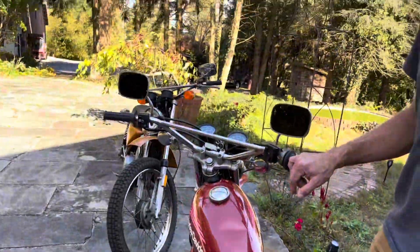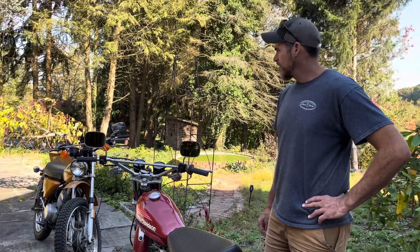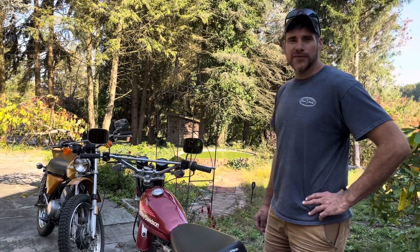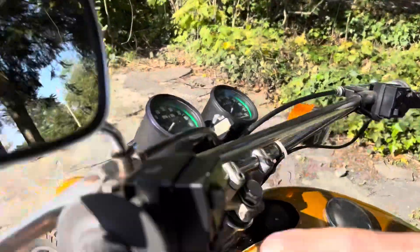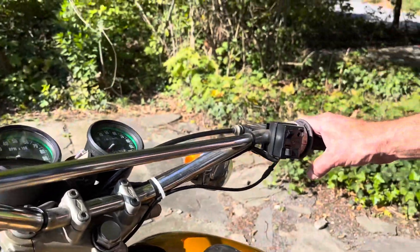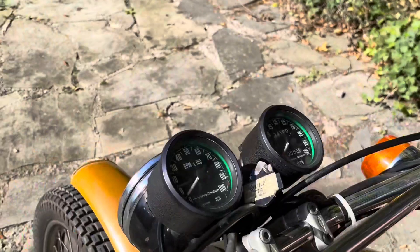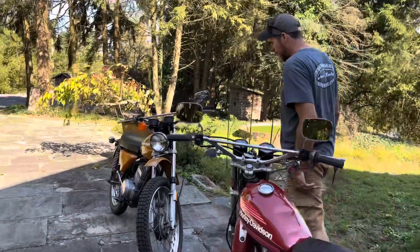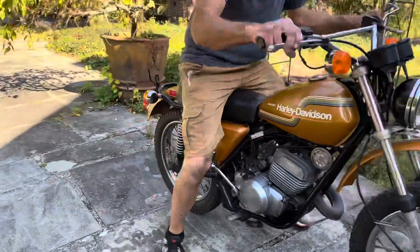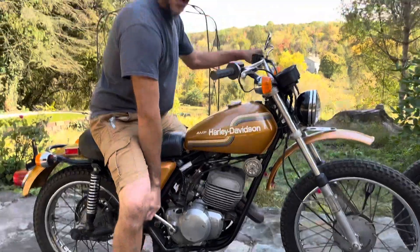These are street-legal, enduro dual-purpose type machines, and for their age they held up pretty well. We'll fire one of these up so you can hear them — they have an interesting sound. If you look at the controls, you have your light controls, horn, turn signals, and your regular brake and clutch lever. This one still has the baffle in the exhaust.